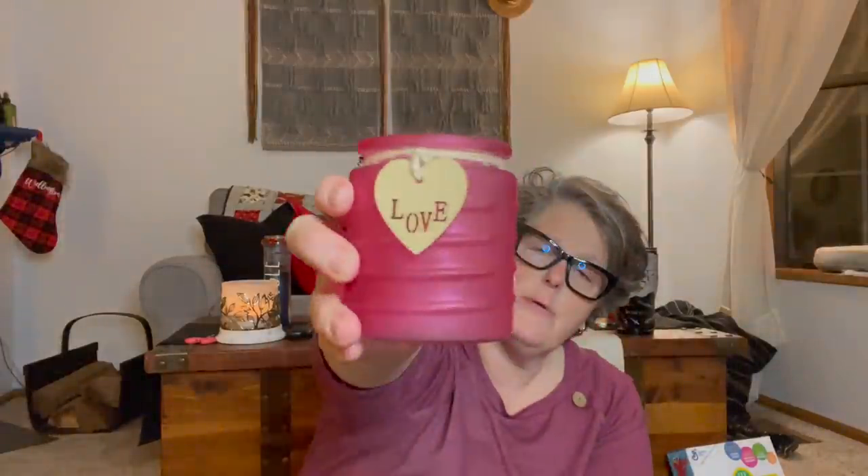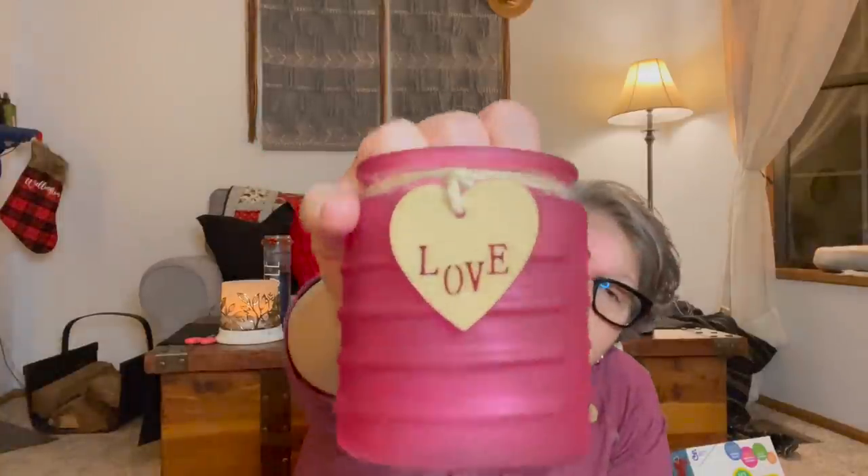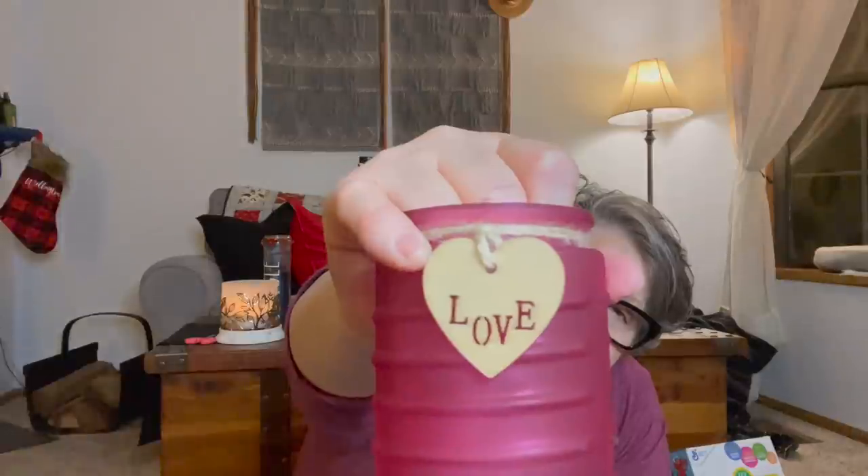I also really like this raspberry pink little tin — it can hold a tea light or whatever, and the little wooden cutout says 'love.' They had it in multiple colors but I went with pink and white for my decor theme this year.